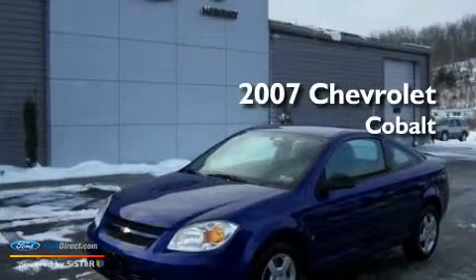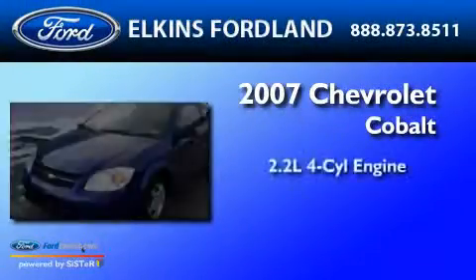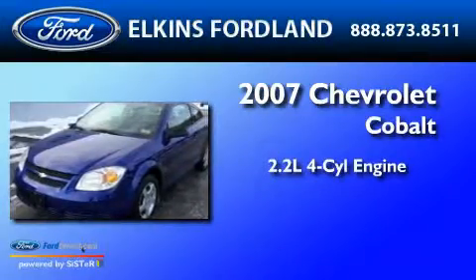This is a 2007 Chevrolet Cobalt. It has a 2.2-liter four-cylinder engine and a manual transmission.